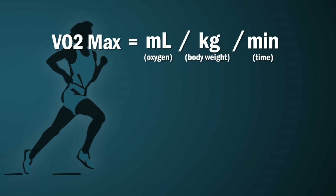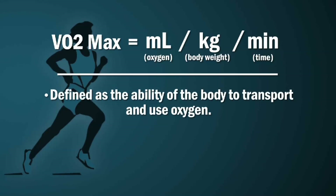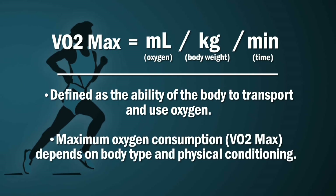The VO2 max number will be expressed in milliliters per kilogram per minute when on a treadmill. It's the way the blood is using oxygen and transporting it to the muscles. So the higher a VO2 max number they can get, the better their body is at transferring and using oxygen during that exercise test.